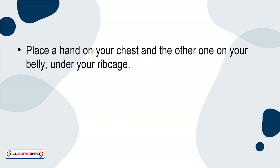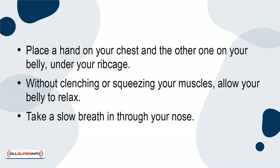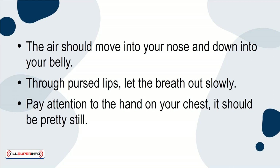Place a hand on your chest and the other one on your belly under your ribcage. Without clenching or squeezing your muscles, allow your belly to relax. Take a slow breath in through your nose — the air should move into your nose and down into your belly. Through pursed lips, let the breath out slowly. Pay attention to the hand on your chest; it should be pretty still.